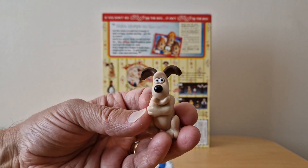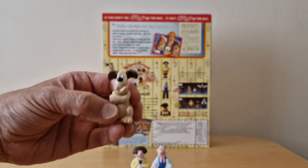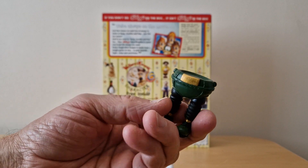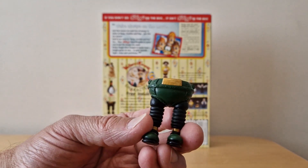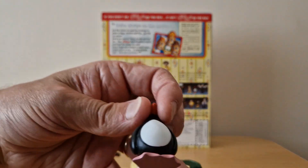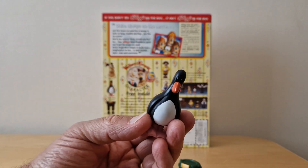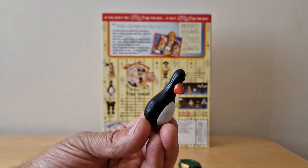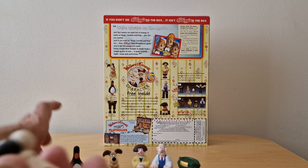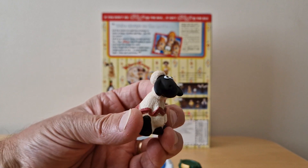We've then got a fantastic one of Gromit looking very thoughtful. We then have the mechanical wrong trousers — his Techno Trousers they're called actually. We then have Feathers McGraw. And finally another good character from the TV series — Shaun, Shaun the Sheep.